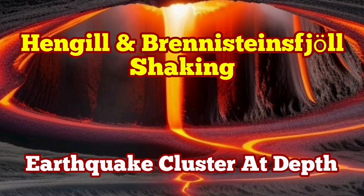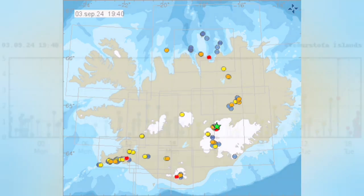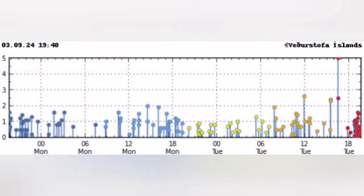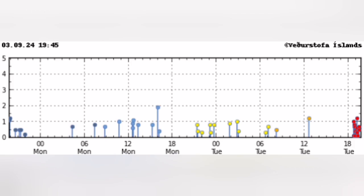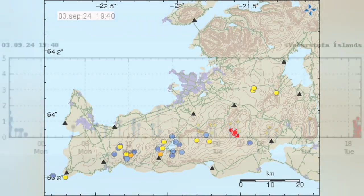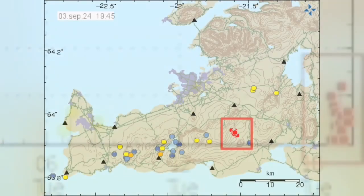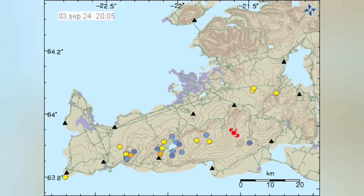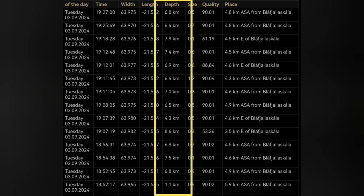We have a cluster of earthquakes at a depth of one kilometer to around six or seven kilometers. When we look at the map of the concentration of these earthquakes, we see that they are concentrated in the Reykjanes Peninsula, specifically near the Hengil volcanic system. This cluster is at a depth mostly around five kilometers, and the magnitudes are very interesting — they're tiny.